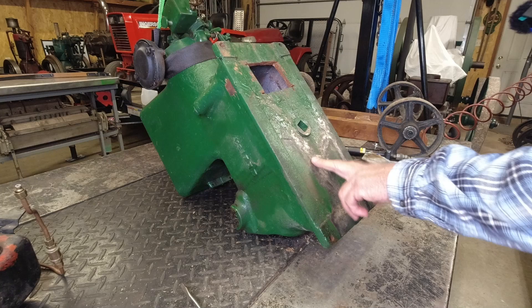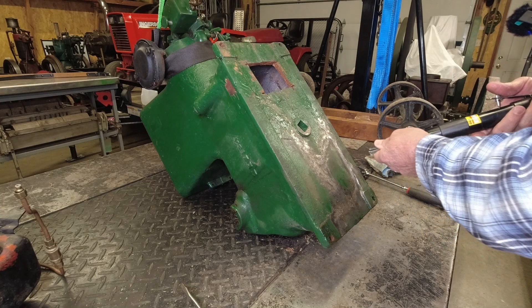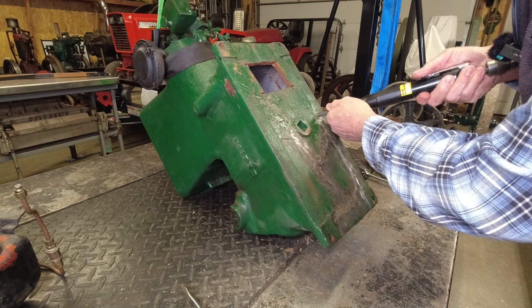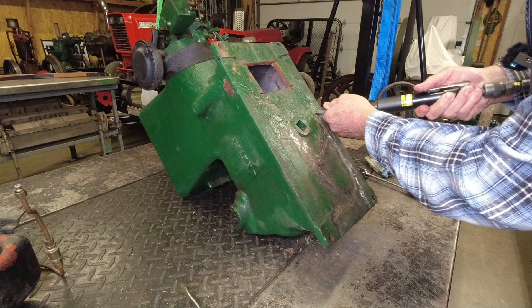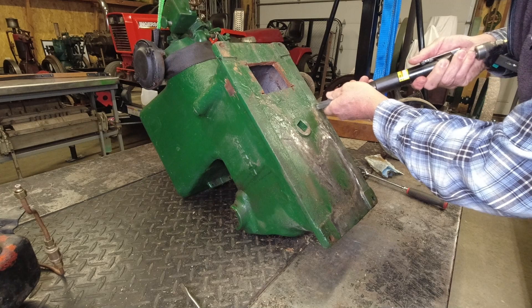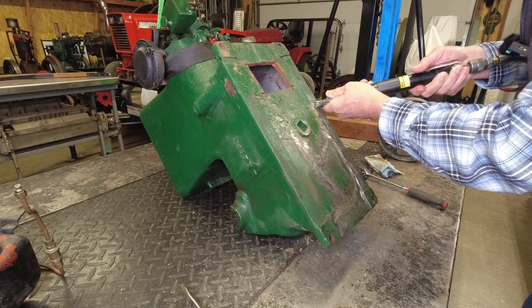I want to show you how this needle scaler works — it's pretty cool. Turn your volume down and put your safety glasses on. It just pops that stuff right off. That's some kind of epoxy on there.